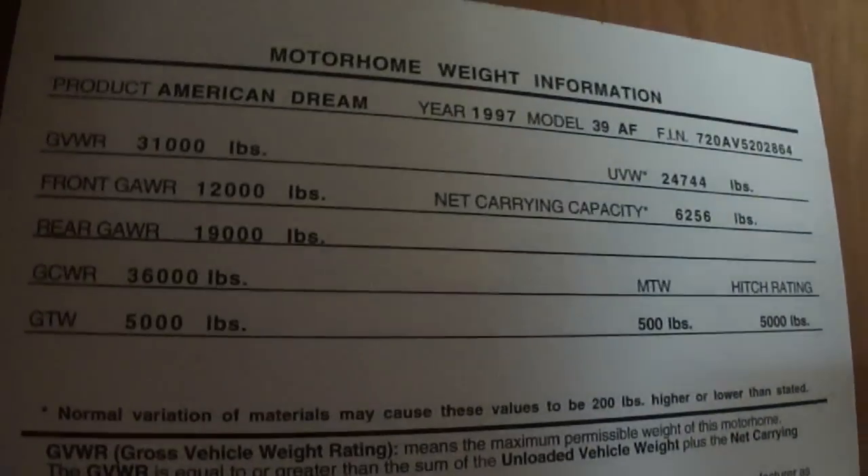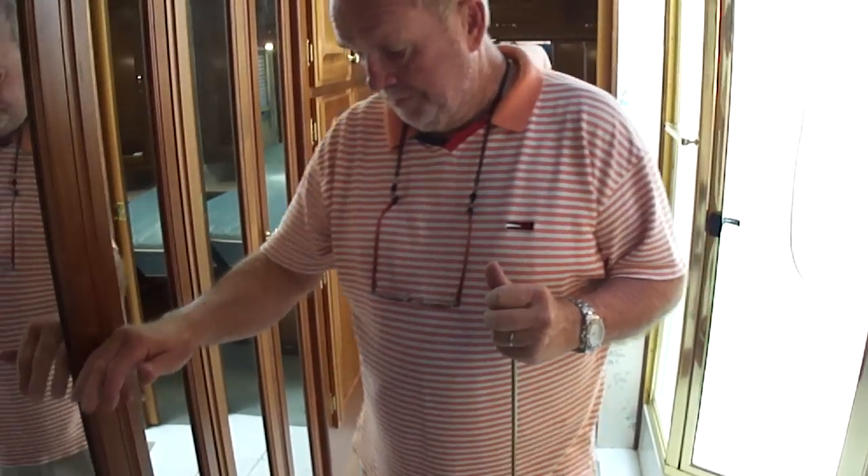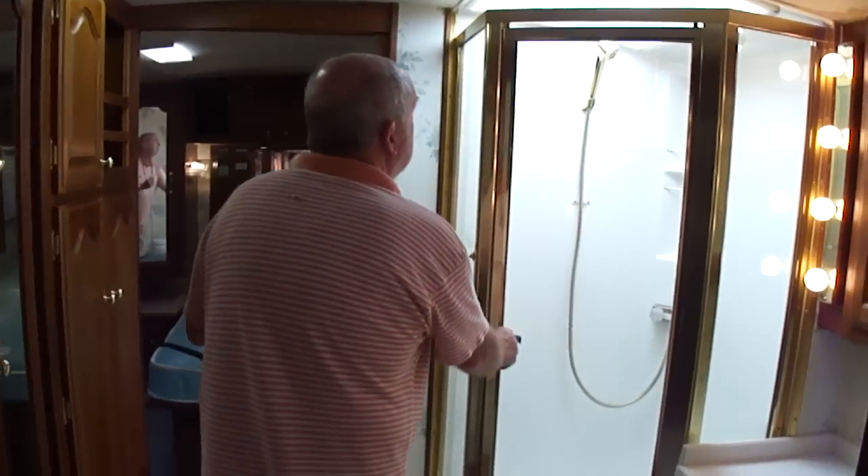One of the cool things about this: it has a net carrying capacity of 6,200 pounds. You get a lot of these motorhomes that when you add your people and gear and stuff, they'll be overloaded. But this one — you could park a Cadillac on the roof and it would not be overloaded.